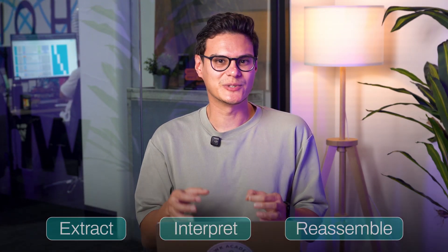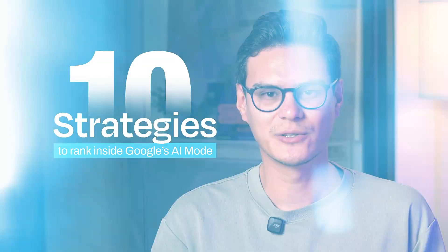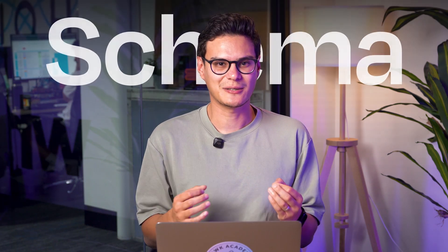SEO still matters, it's still the foundation, but visibility now depends on how AI agents extract, interpret and reassemble your content. In this video, I'm going to walk you through 10 strategies to rank inside Google's AI mode. These aren't theories — these are the same techniques we've used for brands already being cited in AI overviews and Gemini responses.